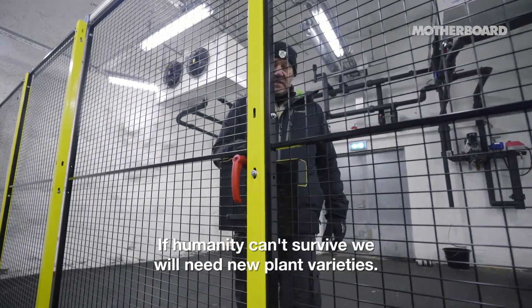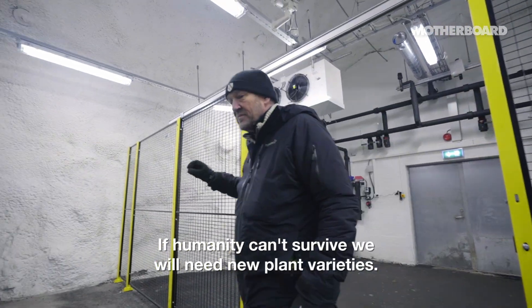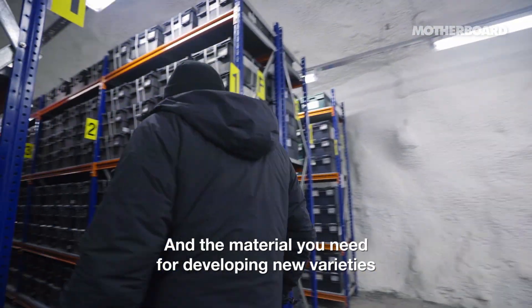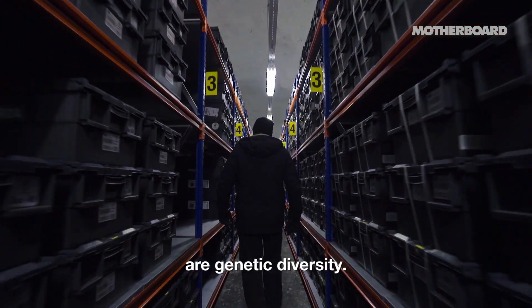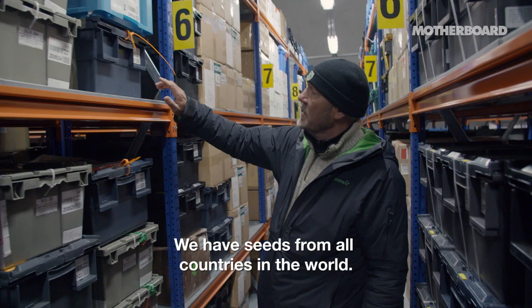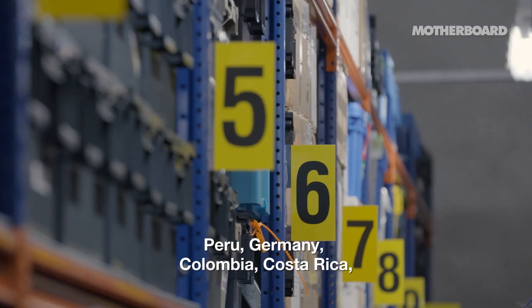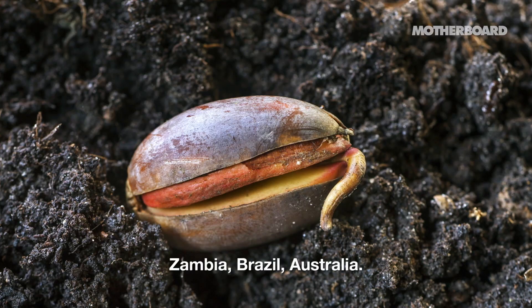If humanity can survive, we will need new plant varieties. And the material you need for developing new varieties is genetic diversity. We have seeds from all countries in the world — Kenya, Mexico, India, Peru, Germany, Colombia, Costa Rica, Zambia, Brazil, Australia.